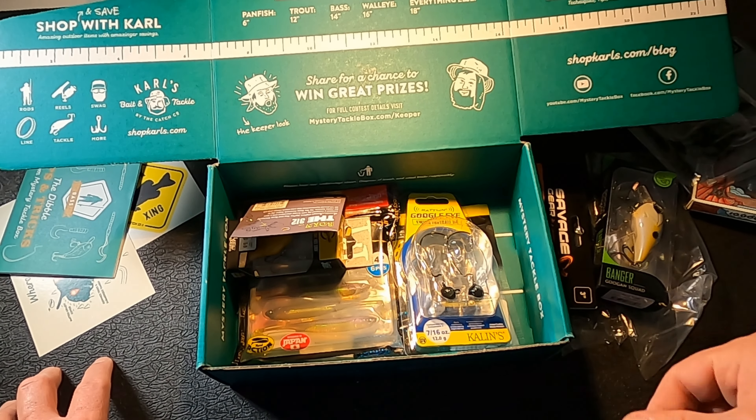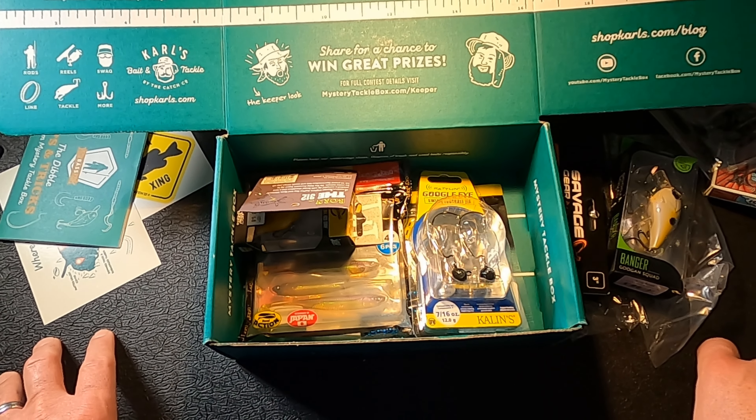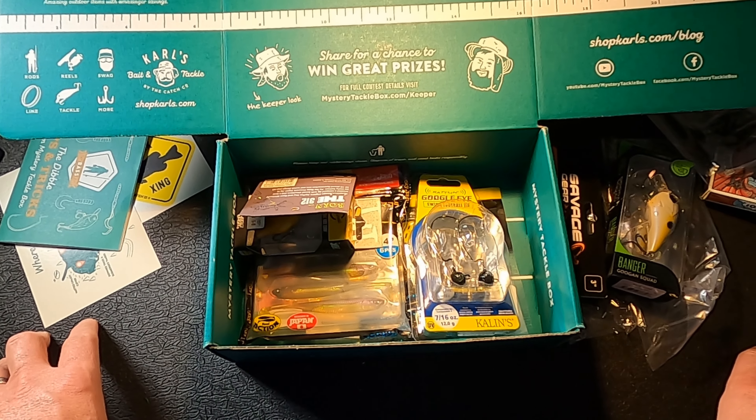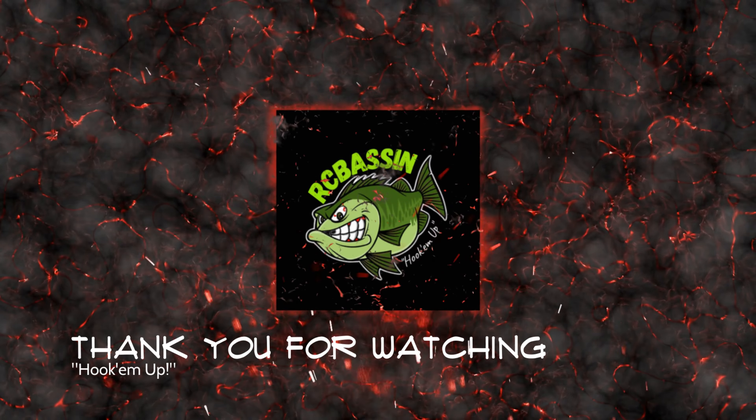That does it for this unboxing. I've got plenty more content coming — more subscription box unboxings, plastic storage solutions, stuff from Yolotech Flambow, Lure Lock tackle storage solutions, and a lot more. Make sure you subscribe and hit the notification bell so you get notified when new videos drop. Leave a comment below — let me know what you like and don't like, what you found in your MTB box, and what kind of value you're getting from your subscription. Until next time, stay safe, stay healthy, have fun out on the water — tight lines and hook up!